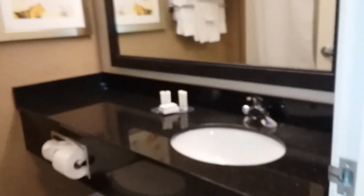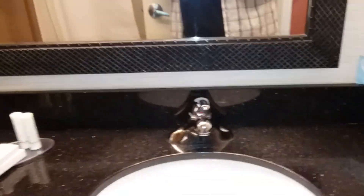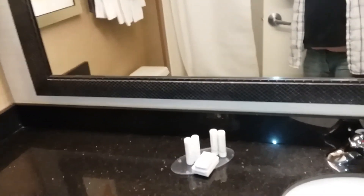The bathroom is kind of small. You got a single sink and some amenities there. Looks like it would be big enough for two. There's a big shower.